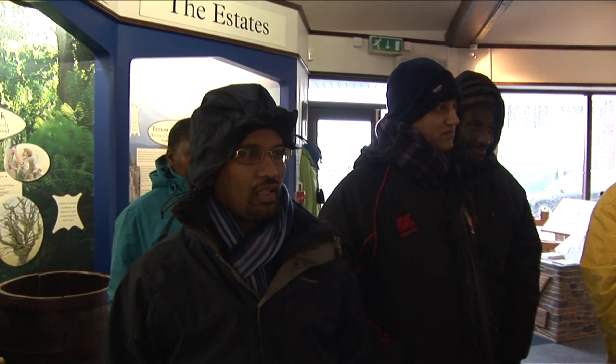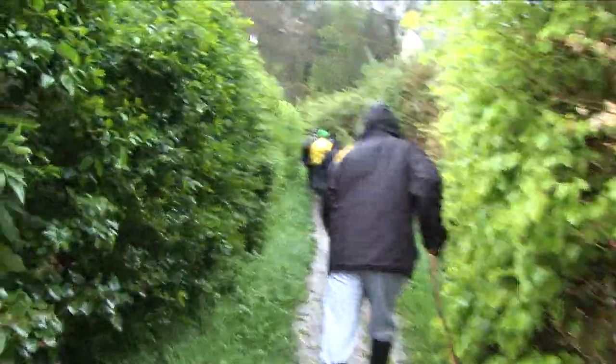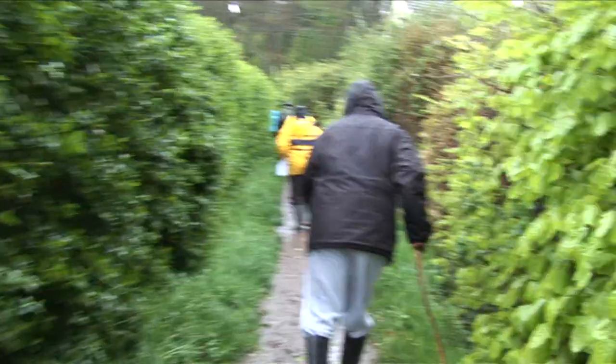Exmoor is a hidden gem of a national park with stunning coastline, tree-lined valleys, open moorland and centuries of history. It is part of the UK's family of national parks that are open and free to all.